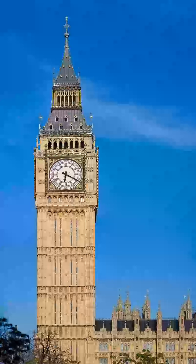The official name of the tower in which Big Ben is located was originally the Clock Tower, but it was renamed Elizabeth Tower in 2012 to mark the Diamond Jubilee of Elizabeth II. The tower was designed by Augustus Pugin in a neo-Gothic style.